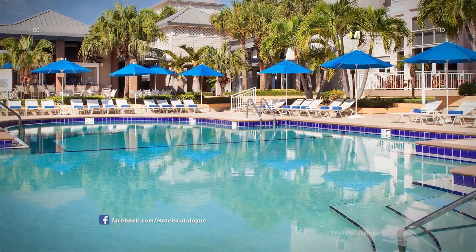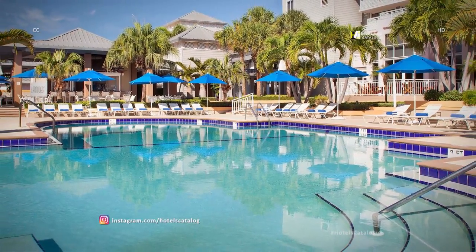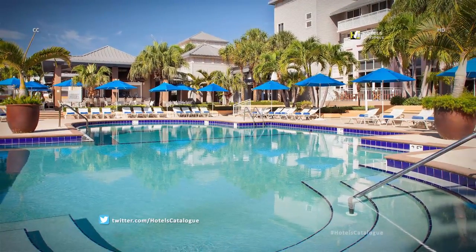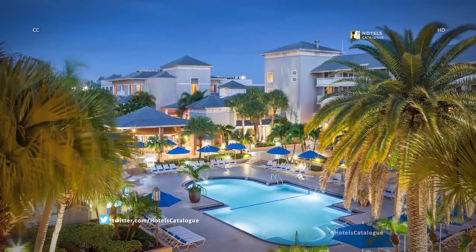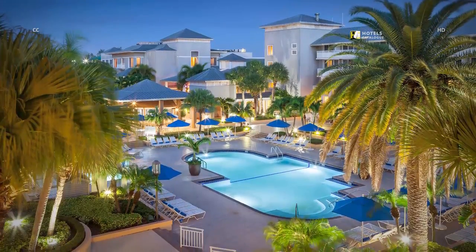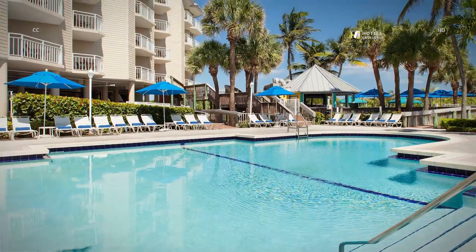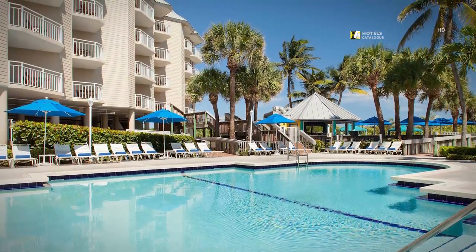Enjoy the warm Florida sun and cool breezes through the palm trees on our main hotel pool deck. Hungry for lunch or a tropical cocktail? Raise the flag on your deck chair for instant poolside service from Latitude's Tiki Bar. Surrounded by lush landscaping, the main hotel's expansive resort pool deck offers a haven for sun worshipers and shade seekers alike. Relax with a frozen daiquiri on the serene pool deck at Sandpiper Tower during your stay in our family hotel.